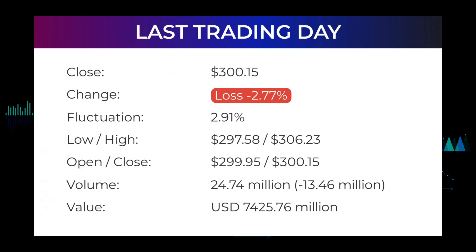In our daily updates for Meta Platforms, our last headline reads: evaluation of Meta Platforms Incorporated stock downgraded after the last trading session. The Meta Platforms Incorporated stock price fell by minus 2.77% on the last day, Tuesday January 25, 2022, from $308.71 to $300.15. During the day the stock fluctuated 2.91%, from a day low of $297.58 to a day high of $306.23. The price has fallen in six of the last 10 days and is down by minus 8.51% for this period.